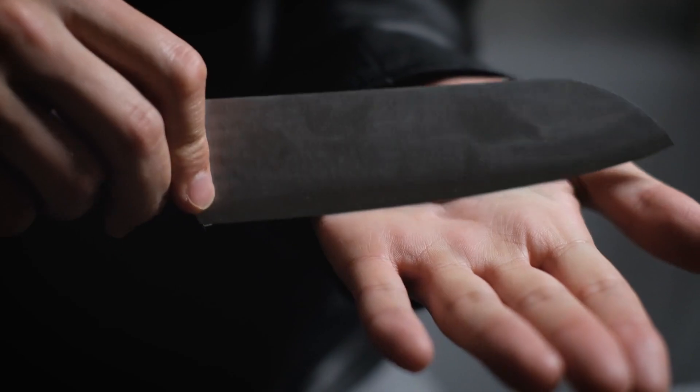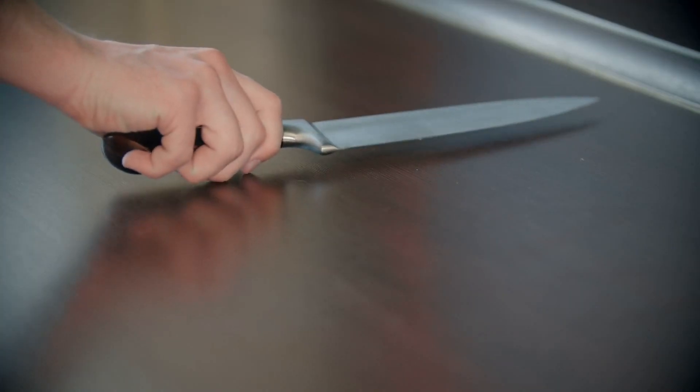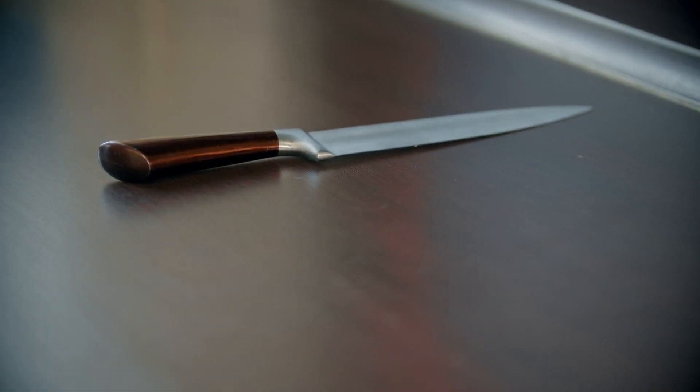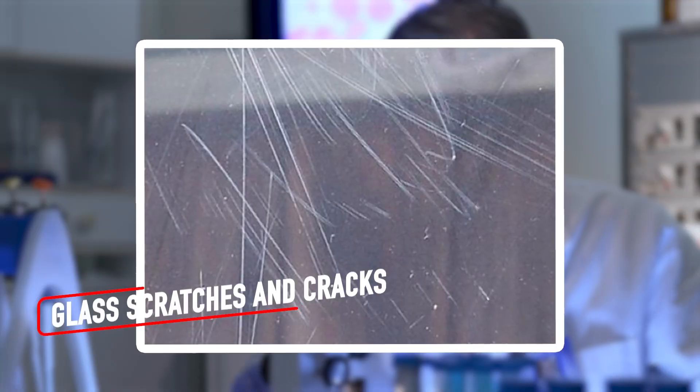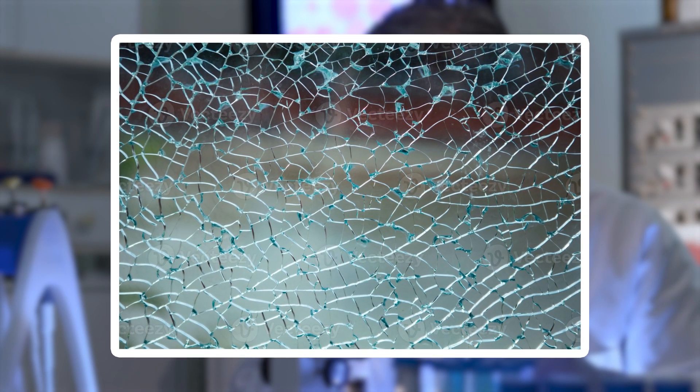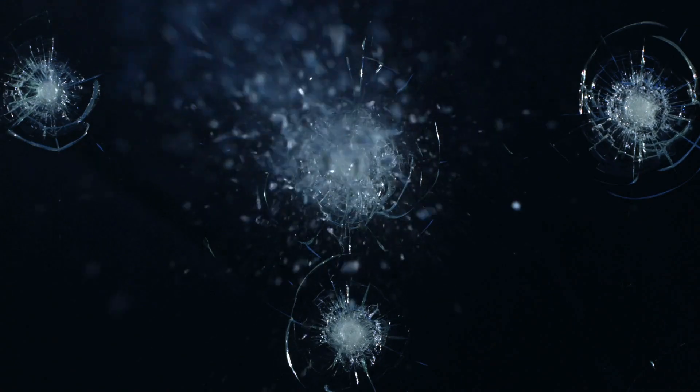The fascinating detail of a blade's edge leads us to another material shaped by use and wear — glass, where scratches and cracks reveal their own hidden world. Glass is often associated with smooth, flawless surfaces, but when viewed up close, its imperfections become strikingly visible. Scratches on glass appear as deep, jagged lines, often with branching patterns resembling tiny lightning bolts. These marks, formed by years of use or accidental impact, can catch and scatter light in unexpected ways.